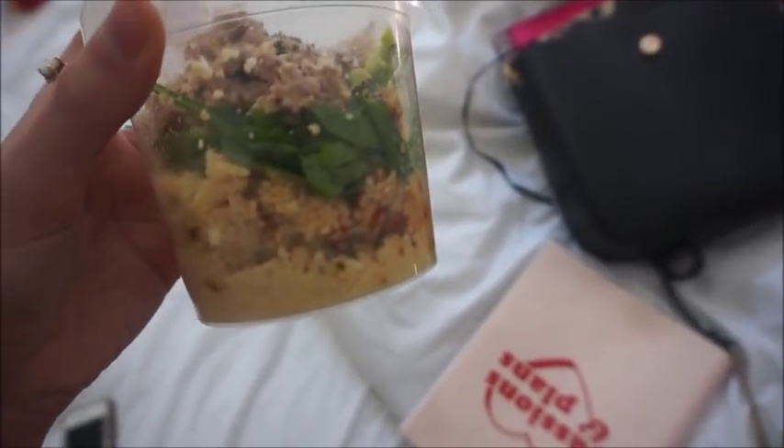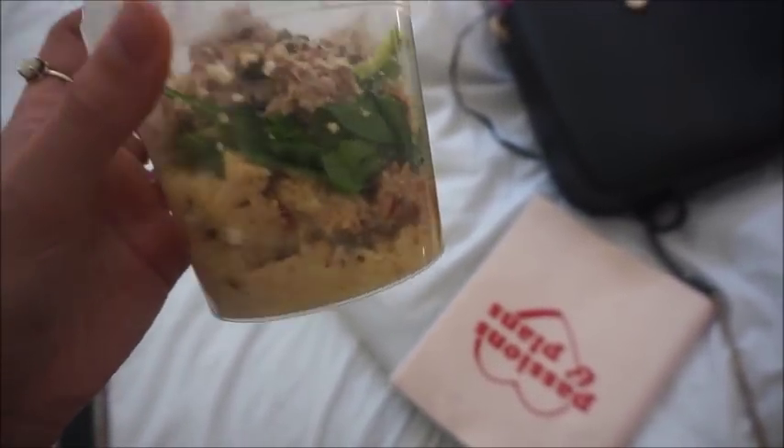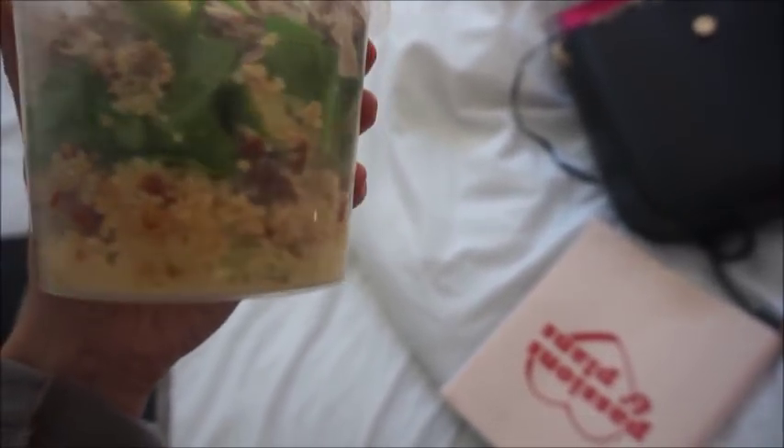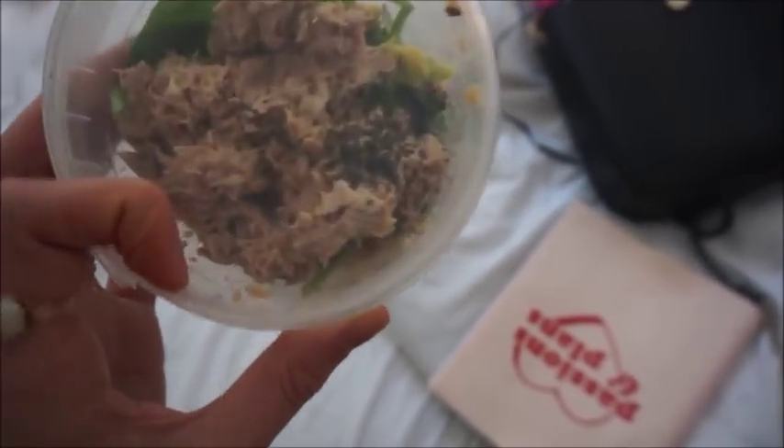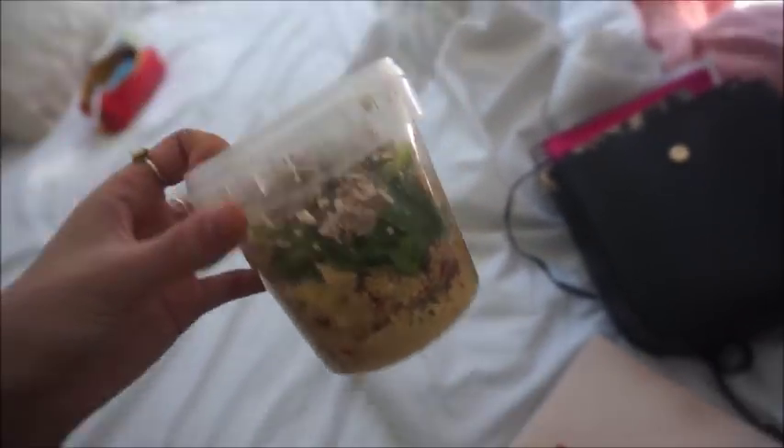This is the lunch I've made. I've put couscous at the bottom with sun-dried tomatoes, feta and cucumber, then I've got some spinach which might go a bit gross because the couscous is a bit warm. Anyway, then I've got some avocado on the top, and on top of that I've got some chili mayo that was leftover from last night, and I've put some chia seeds on it as well. It's a random lunch but it does taste good and it's easy to carry to the library.